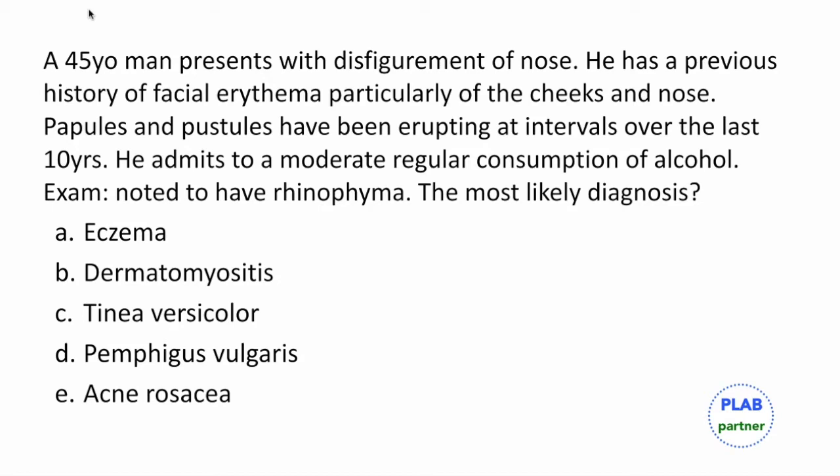A 45-year-old man has presented with disfigurement of the nose. He has a previous history of facial erythema, particularly over the cheeks and nose. Papules and pustules have been erupting at intervals over the last 10 years. He admits to a moderate regular consumption of alcohol. Examination shows rhinophyma. What is the most likely diagnosis?